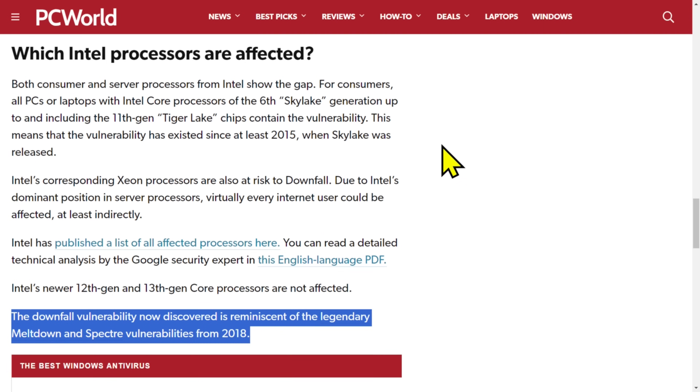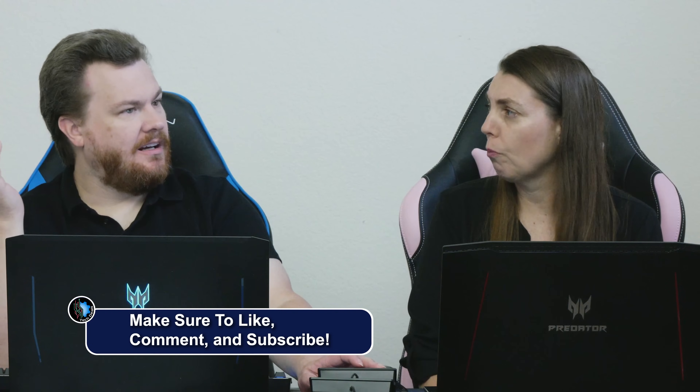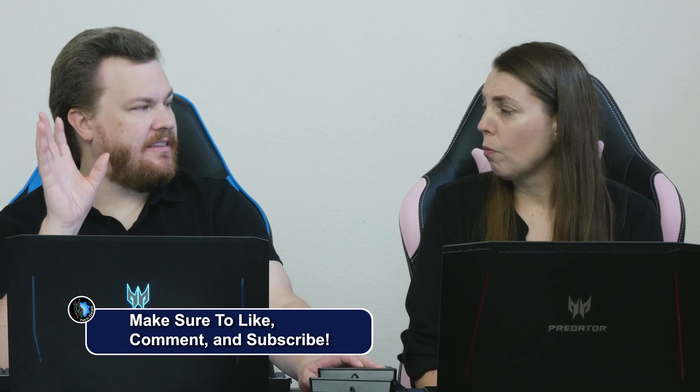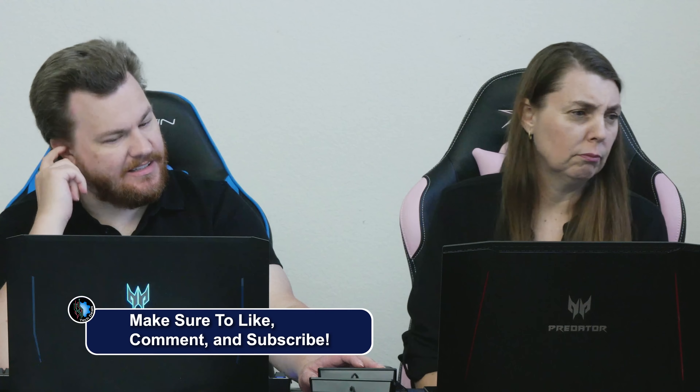The Downfall vulnerability now discovered is reminiscent of the legendary Meltdown and Spectre vulnerabilities from 2018. The minute you do anything sensitive on your machine, it matters.